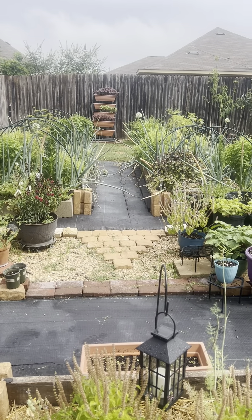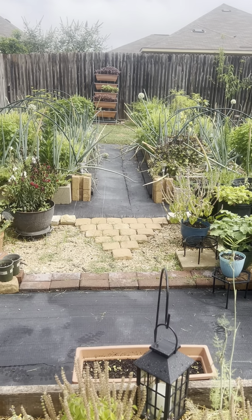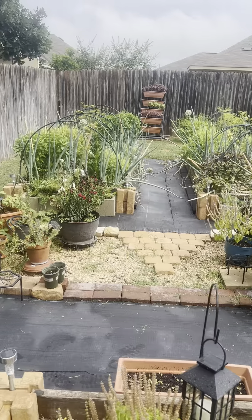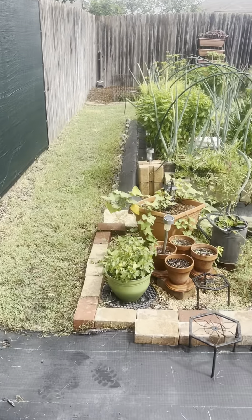We're back for part two — thank you all for coming back to join me. You can see the sun is coming out, so we're going to get part two going. Hi everyone, this is Drow and Drow Healing Garden and Journey. I am here to do our part two of our June garden tour, so let's get started.